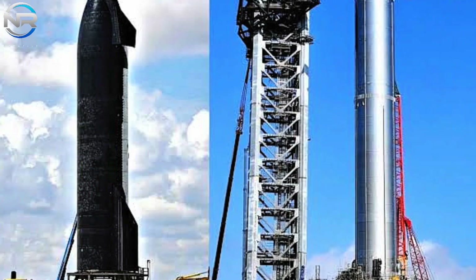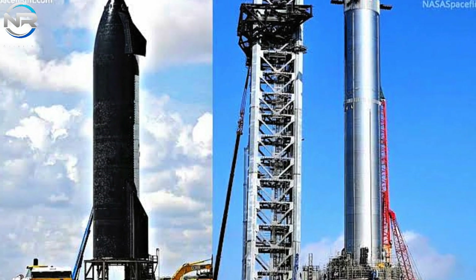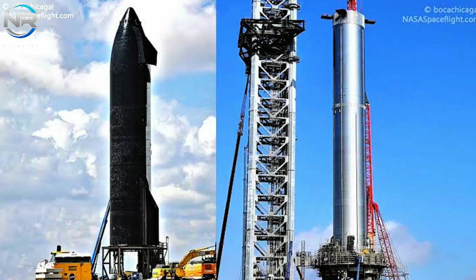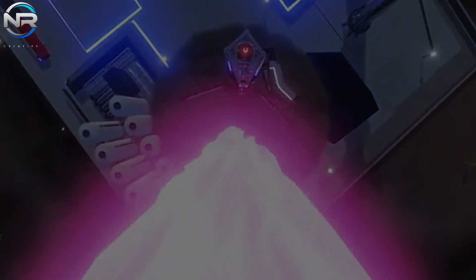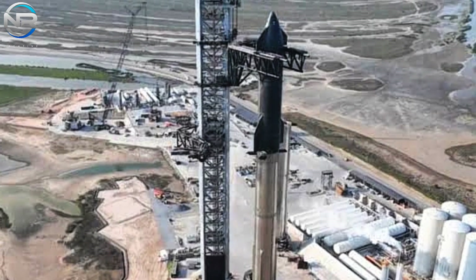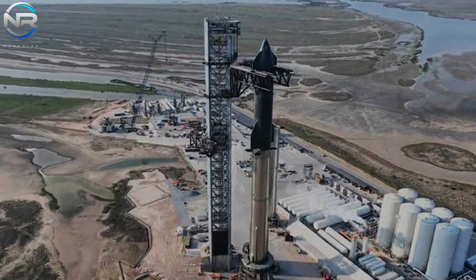In addition to the enhancements made to the OLM and flame trench system, SpaceX is implementing modifications to the adjacent launch tower. Observations indicate that this new tower will surpass the height of the existing one, marking an enhancement that corresponds with the anticipated expansion of Starship in forthcoming iterations. This elevation enhancement signifies that Pad B is poised to assume a more pivotal position in SpaceX's long-term launch strategy, potentially supplanting Pad A as the primary launch facility.